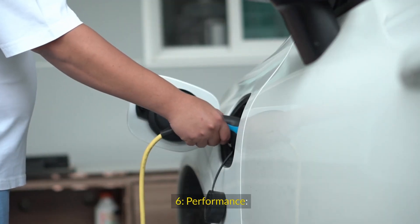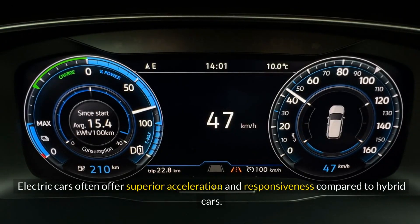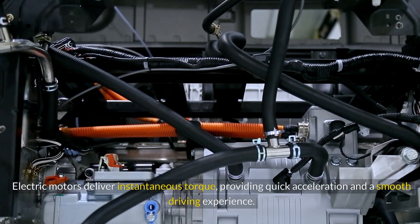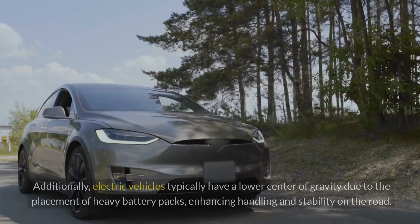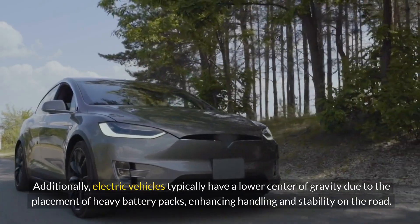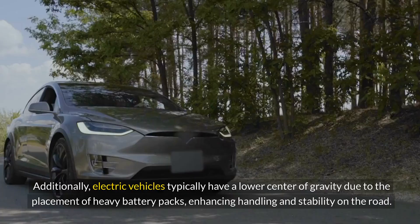Performance: Electric cars often offer superior acceleration and responsiveness compared to hybrid cars. Electric motors deliver instantaneous torque, providing quick acceleration and a smooth driving experience. Additionally, electric vehicles typically have a lower center of gravity due to the placement of heavy battery packs, enhancing handling and stability on the road.